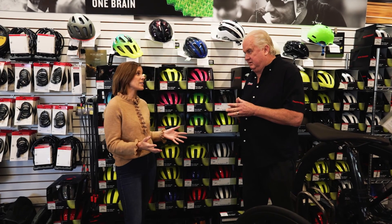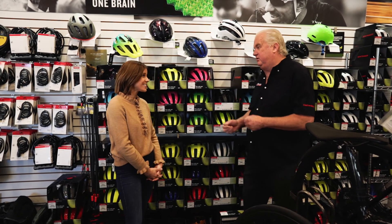Well, Hal, thank you so much for having us in your store. I had a great time — it was so nice to meet you. You too. Thank you. Appreciate it.